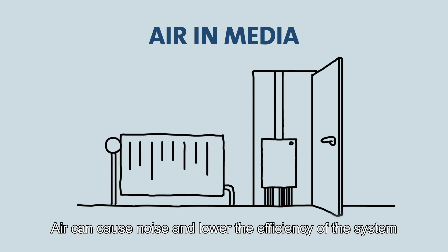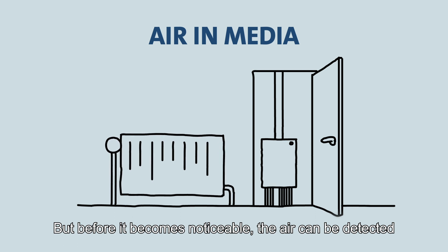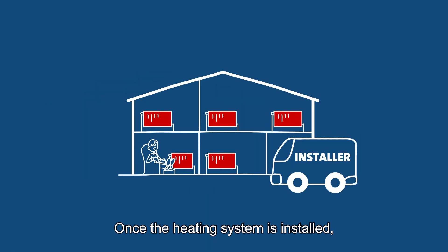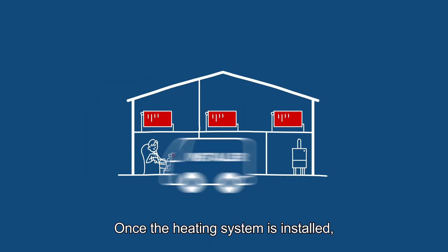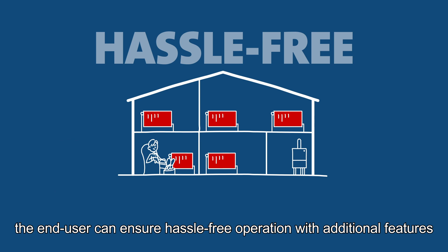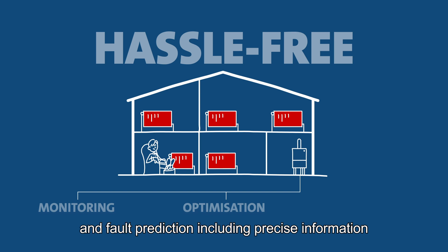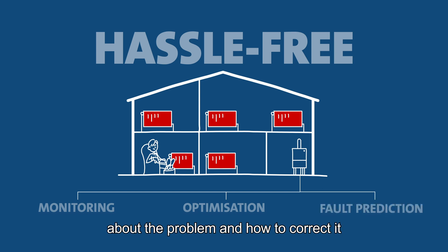Air can cause noise and lower the efficiency of the system. But before it becomes noticeable, the air can be detected by the pump and a warning is sent. Once the heating system is installed, the end user can ensure hassle-free operation with additional features such as remote monitoring, performance optimization and fault prediction, including precise information about the problem and how to correct it.